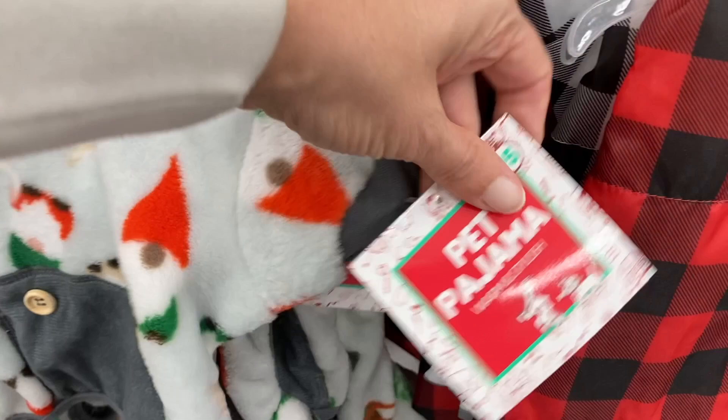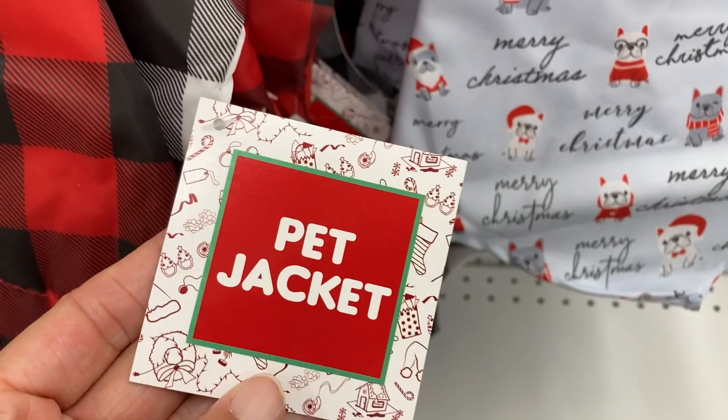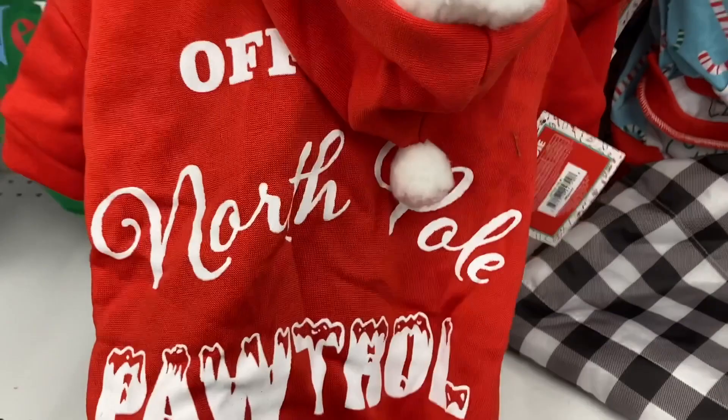They have the plaid jackets right here. And then down at the bottom are some of the different hoodies. This one says off to the north paw troll — how cute. It's a little pet hoodie. This one has the candy canes. How adorable.